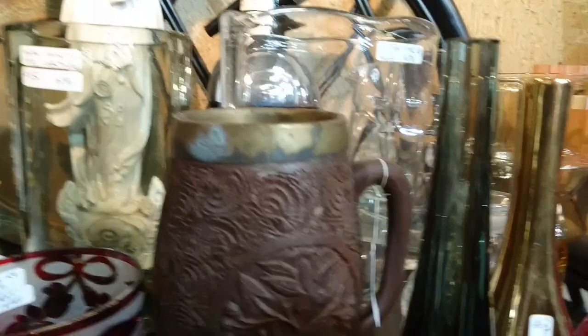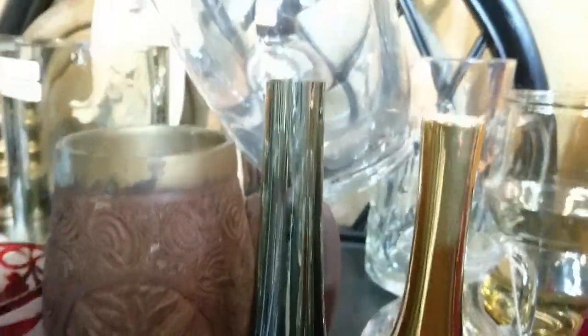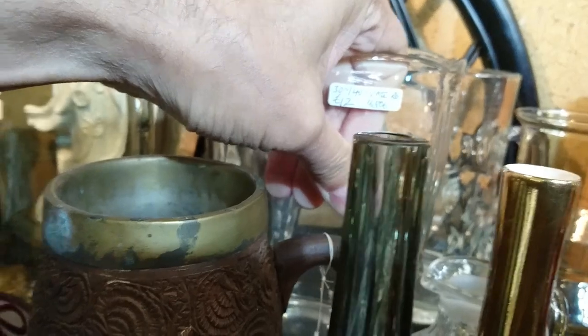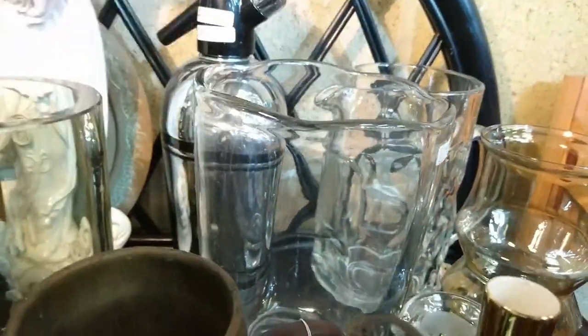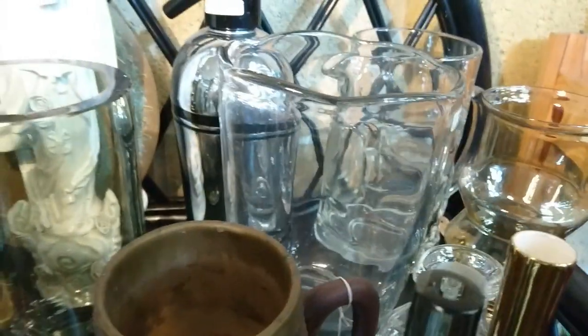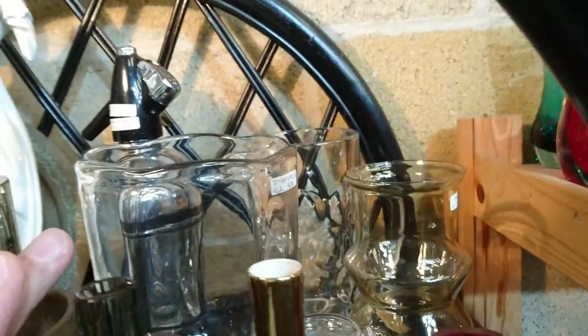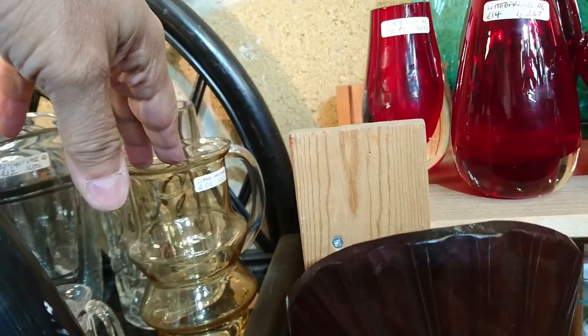Oh, I found something for me! Look - this is a Stromberg's Hyttan, it says 1930s and 40s. This is a 1930s Stromberg's Hyttan vase in the wild - yay! I'm having that, that's coming home with me. It's not that big, I think it's about eight inches, but yeah that's a decent find.